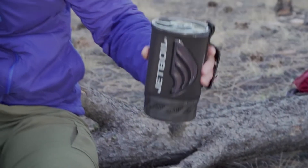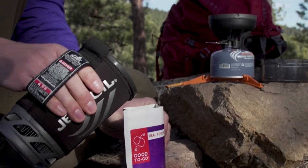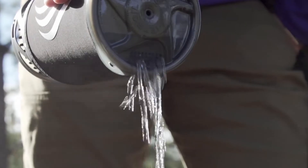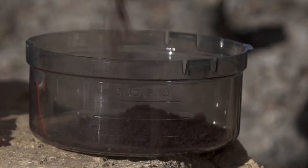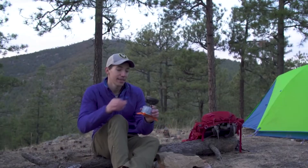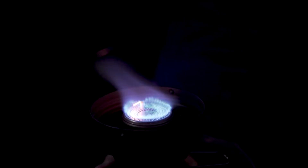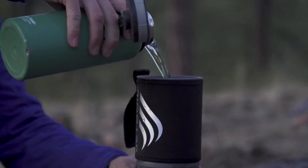It still comes with a one liter flux ring cooking cup and insulated cozy, updated with a more ergonomic design and an improved lid for better fit and function. It has a drink-through lid with a built-in strainer, and the bottom cover doubles as a measuring cup and a bowl. The Flash also has a reliable push button igniter and puts out 9,000 BTUs of power.